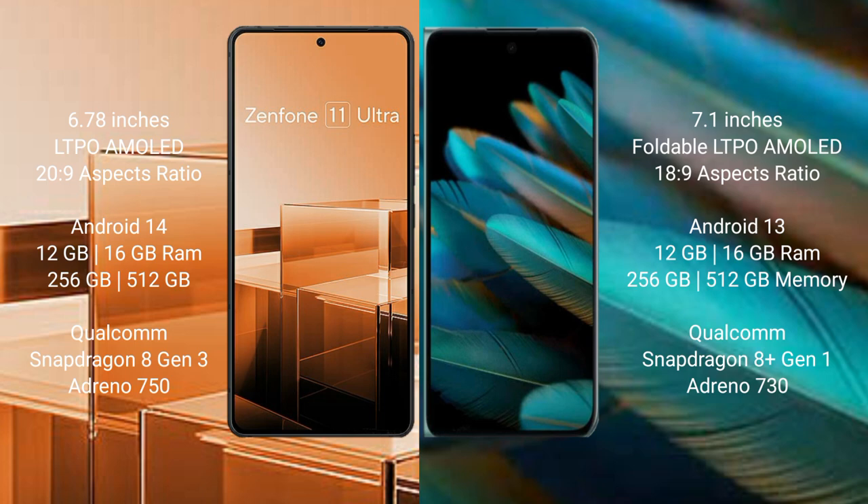Asus Zenfone 11 Ultra comes with 12GB or 16GB RAM and 256GB or 512GB internal storage, with a Qualcomm Snapdragon 8 Gen 3 processor and 8GP Adreno GPU. Oppo Find N2 comes with 12GB or 16GB RAM and 256GB or 512GB internal storage, with a Qualcomm Snapdragon 8 Gen 1 processor and 8GP Adreno GPU.